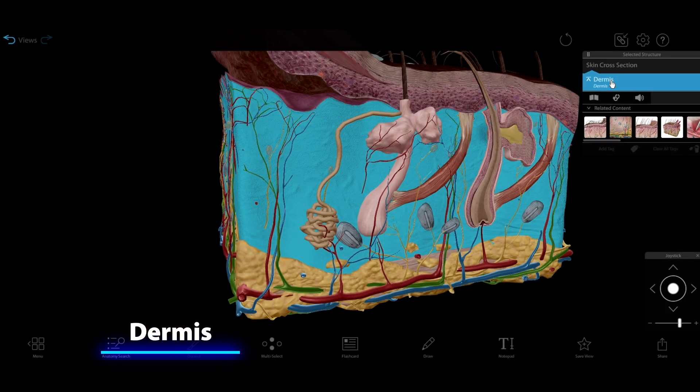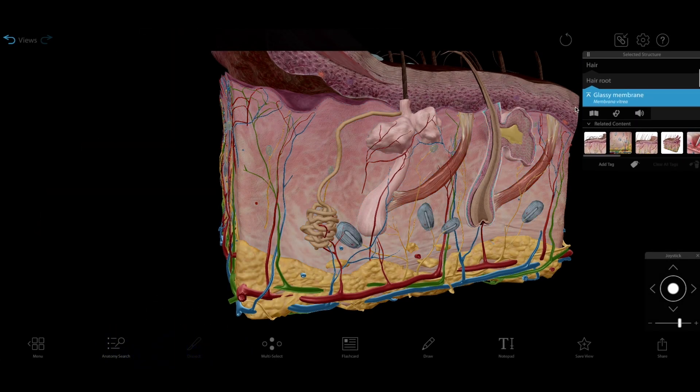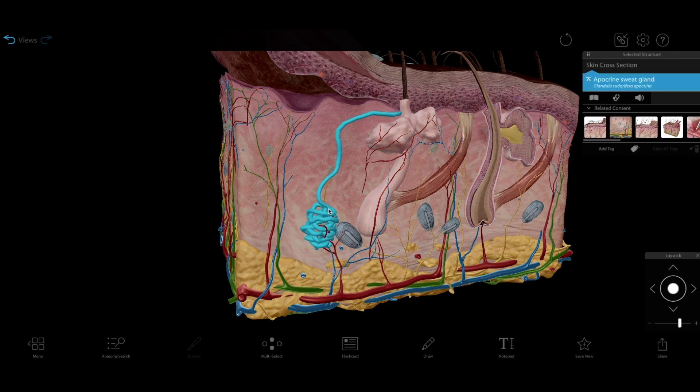The dermis is the middle layer. It's composed of connective tissue rich in collagen and elastin, and contains hair follicles, sweat glands, and a whole bunch more touch receptors.